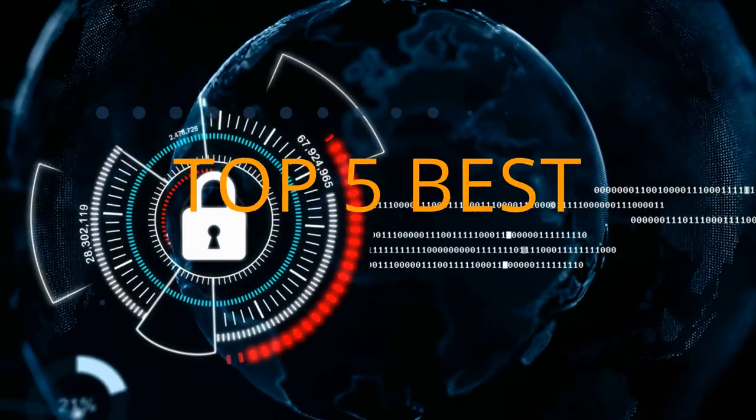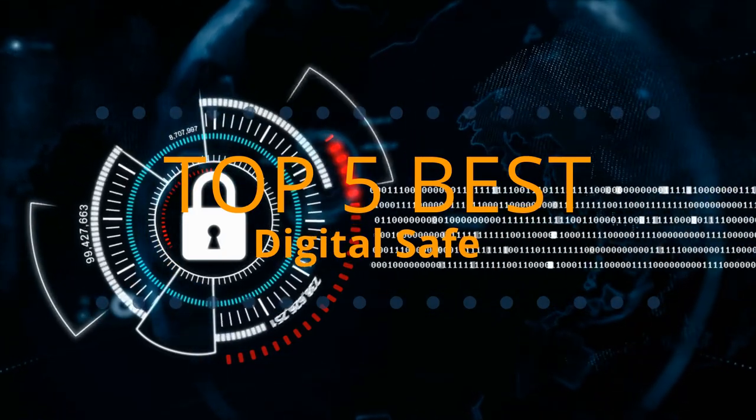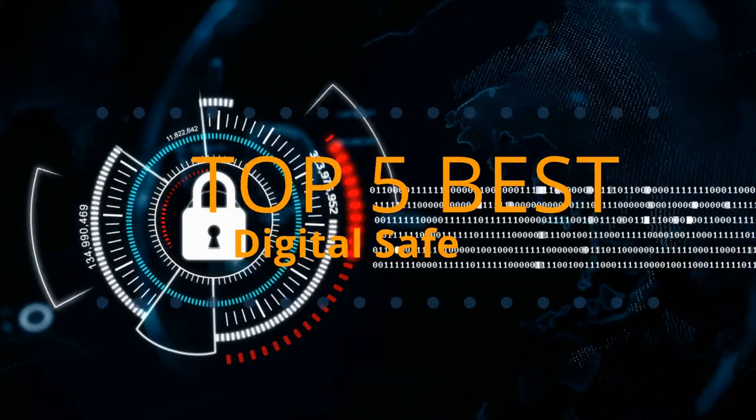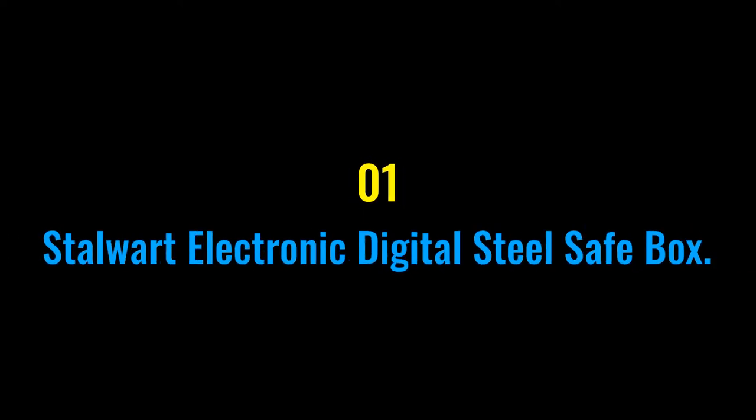Tech Empire presents the top five best digital safes this year. These are handpicked based on prices, customer reviews, and our personal opinion. If you want updated pricing on the products mentioned, be sure to check the links in the description down below. Let's get started — number one: the Stalwart Electronic Digital Steel Safe Box.